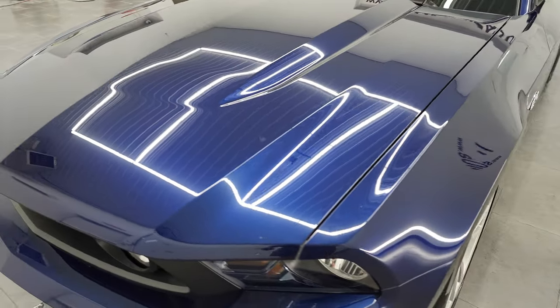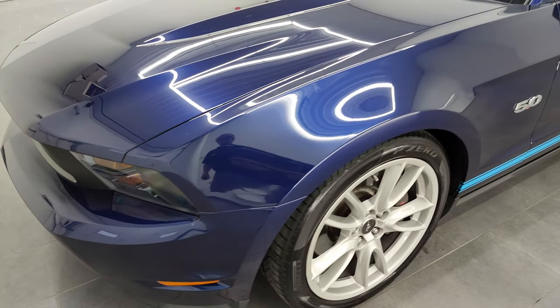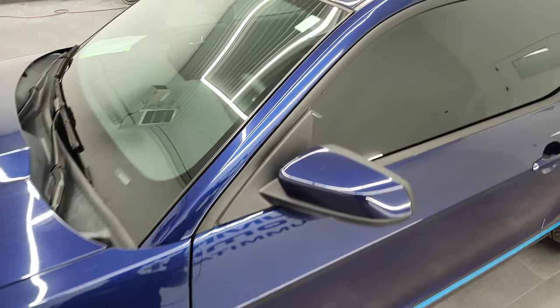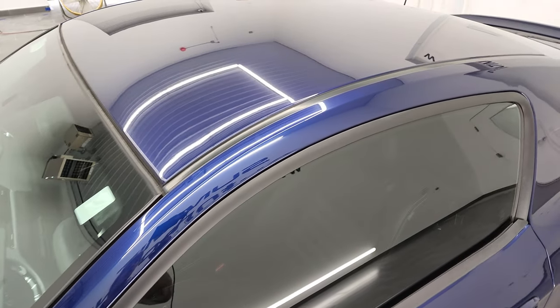I'm going to go all the way around in this video — inside, start it up, take a look under the hood, take a look inside the trunk. Kona Blue Metallic, my favorite color on the Mustangs, is the color on this one.